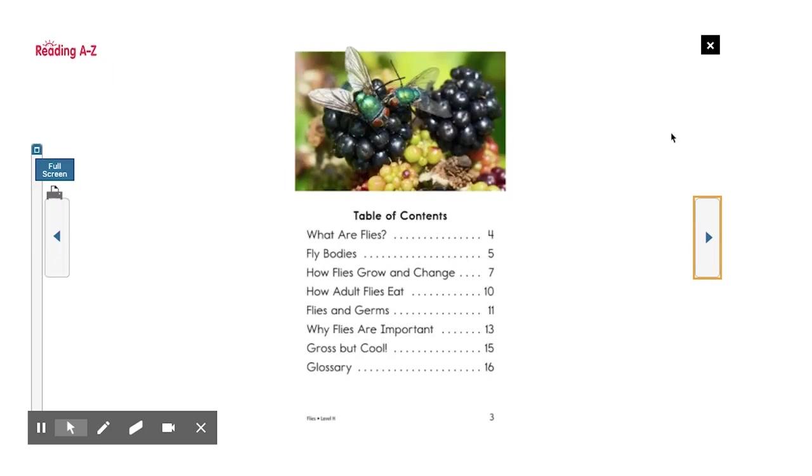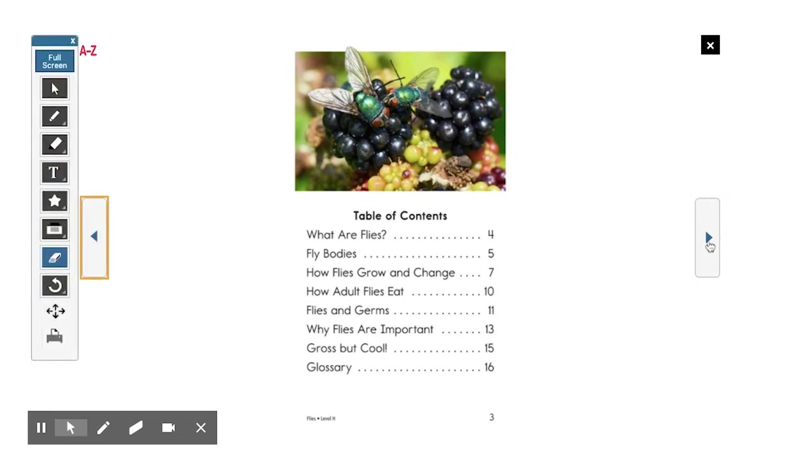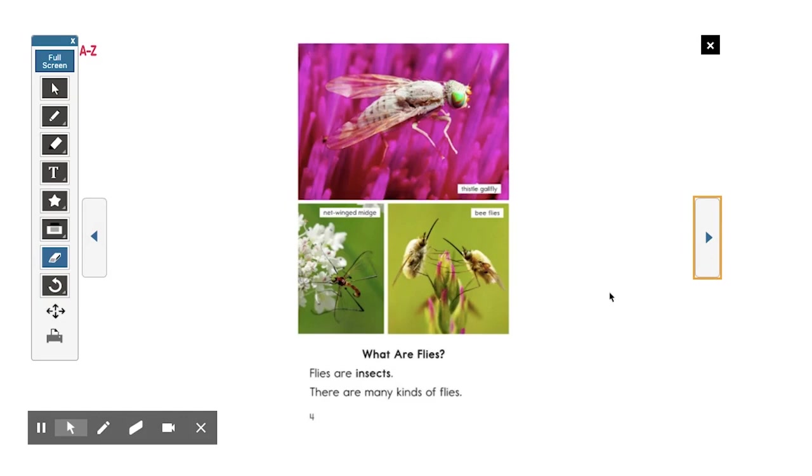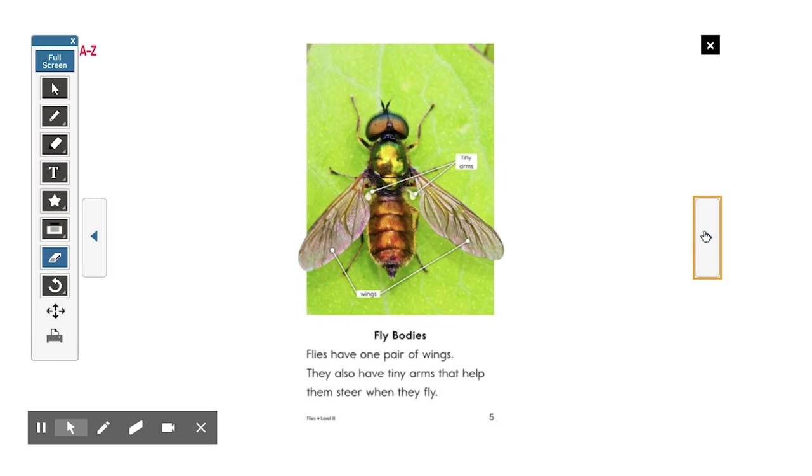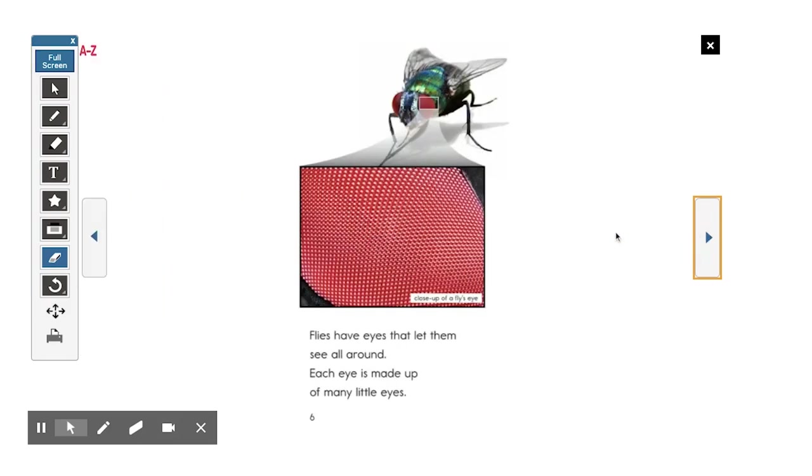Here's our table of contents: what are flies? Fly bodies. How flies grow and change. How adult flies eat. Flies and germs. Why flies are important. Gross but cool. Glossary. What are flies? Flies are insects. There are many kinds of flies — netwing midge, bee flies, thistle gal fly. Fly bodies: flies have one pair of wings. They also have tiny arms that help them steer when they fly. Flies have eyes that let them see all around. Each eye is made up of many little eyes.